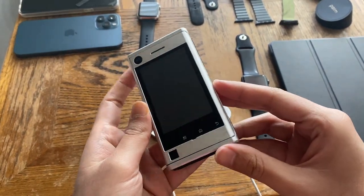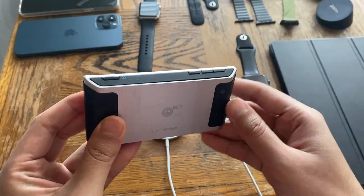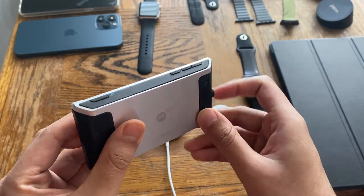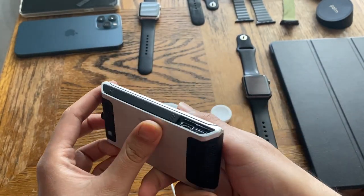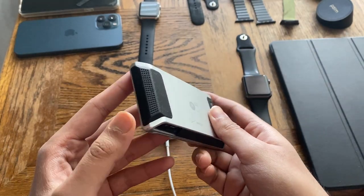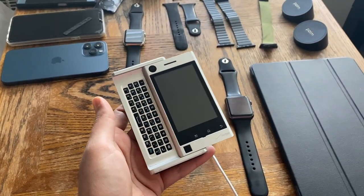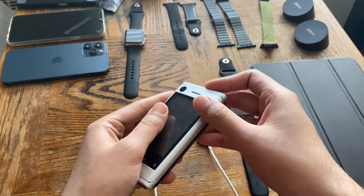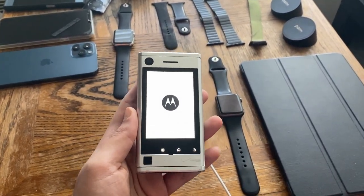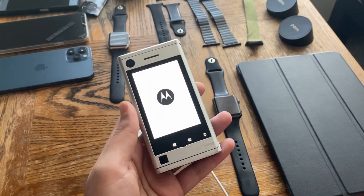Let's do a quick tour of the phone before turning it on. There's a dedicated camera key — not a great camera, but it's there. We've got what I believe is the power button and volume up and down. On this side, there's a 3.5mm headphone jack. It has the MotoBlur branding. Lighting is a bit bad today because it's a gloomy day. Let's turn it on.